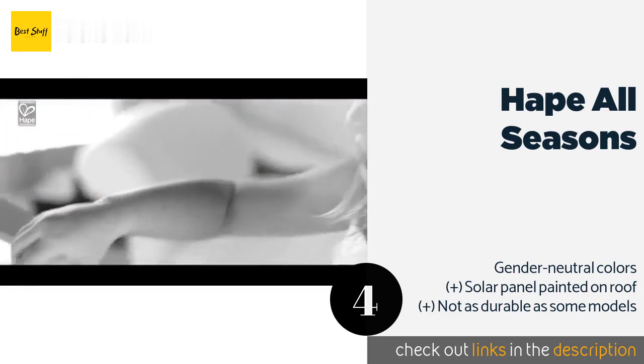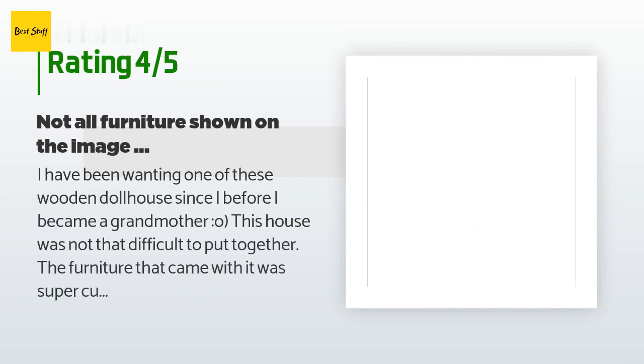There are 884 customers who have reviewed this product; the average rating is 4.7 stars. A customer said: I have been wanting one of these wooden dollhouses since before I became a grandmother. This house was not that difficult to put together and the furniture that came with it was super cute. Some pieces like the pots and pans would be too small for kids who still put things in their mouths, but they are easy enough to tuck away until that child is ready. The one thing I did not appreciate was the way the house was displayed with all the rooms furnished — it only actually arrives with four rooms furnished, which was deceiving. Both the front of the box and the Amazon image show furniture, people, and pets that do not come in the box.